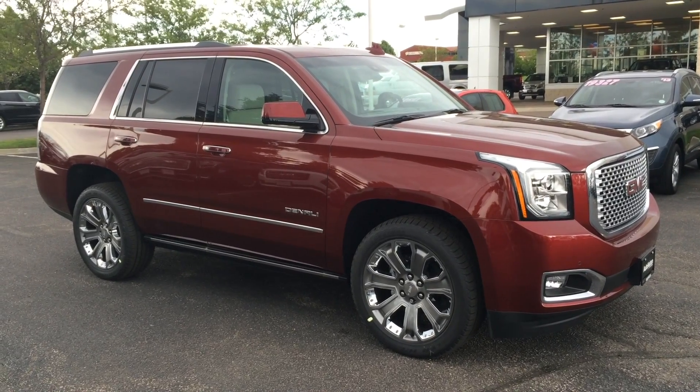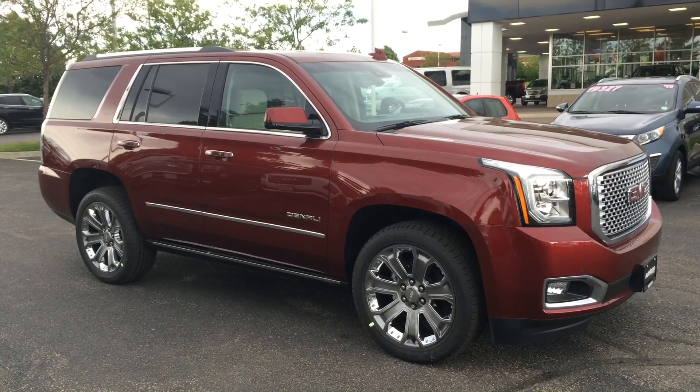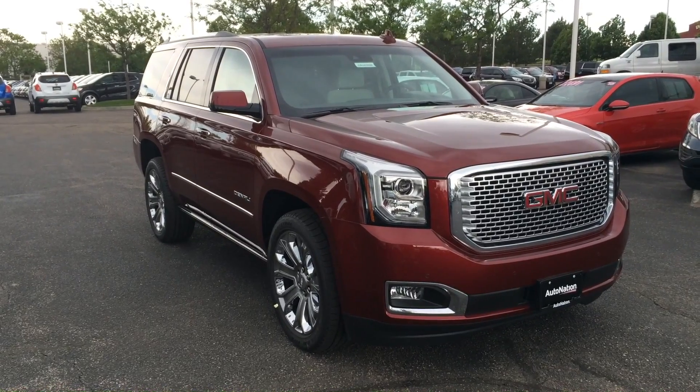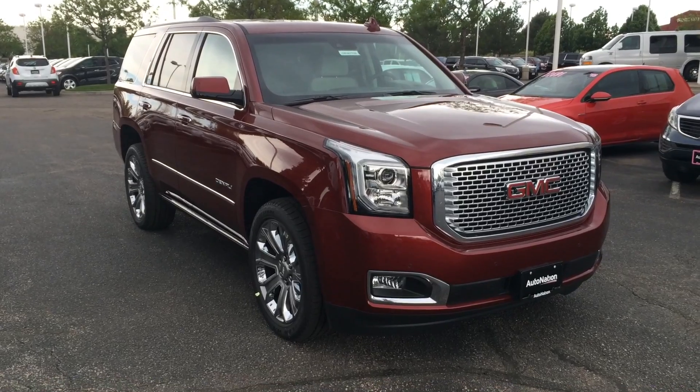But overall, I love the new Yukon. I think it's come so far. Make sure to check one out for yourself. Thank you for watching — if you enjoyed, please like this video and subscribe to my channel.